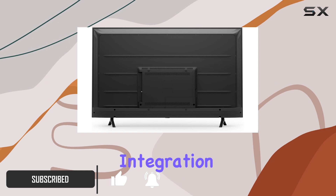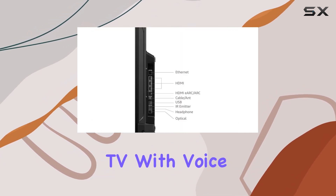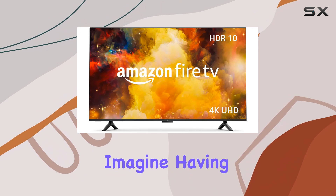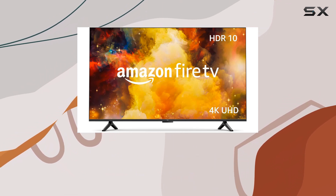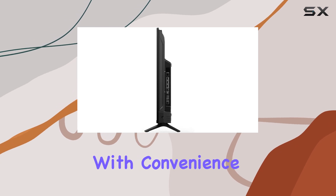The hands-free Alexa integration is a game-changer, allowing you to control your TV with voice commands effortlessly. Imagine having a personal assistant ready to help with just a simple voice prompt. This TV is designed with convenience in mind.